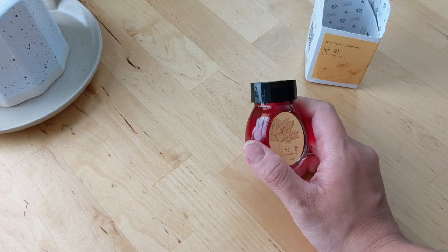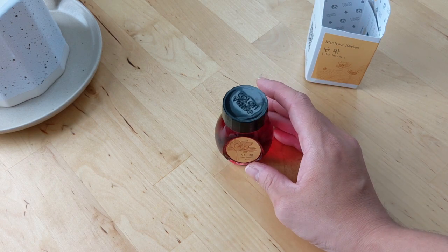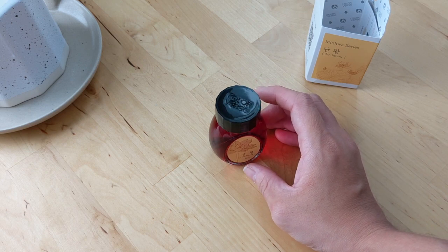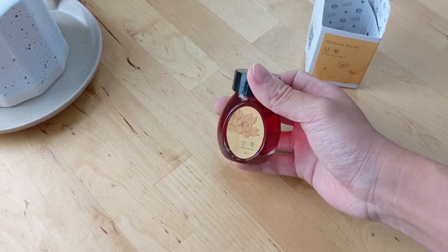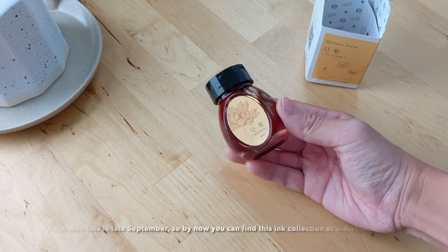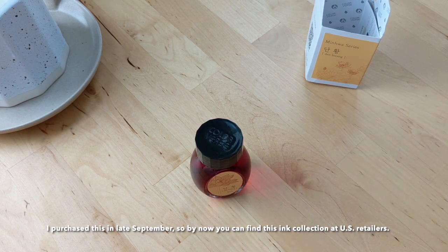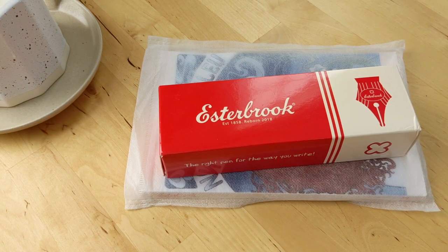Interestingly, everywhere in the U.S. it says this collection was released in September of this year, but it doesn't seem like it's available yet in the U.S., so it's still pretty new.